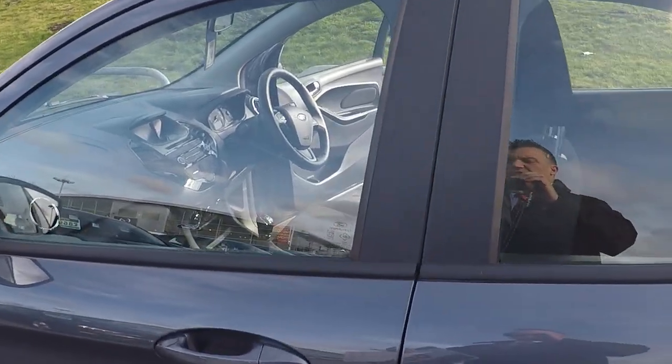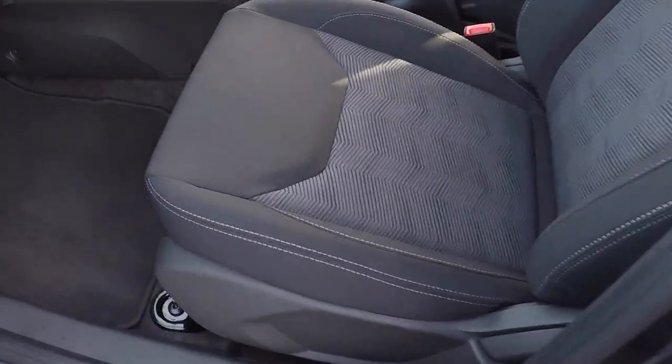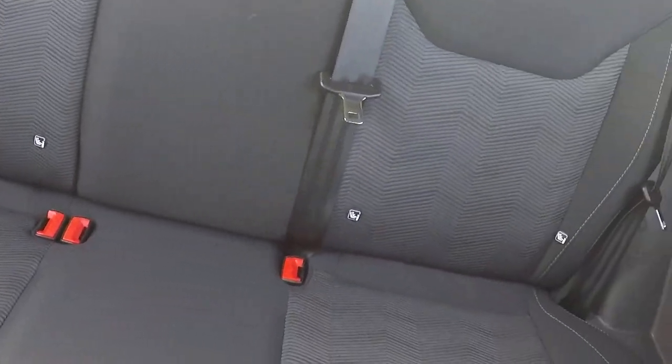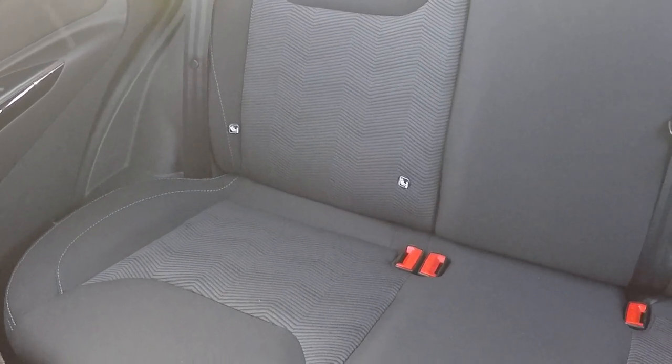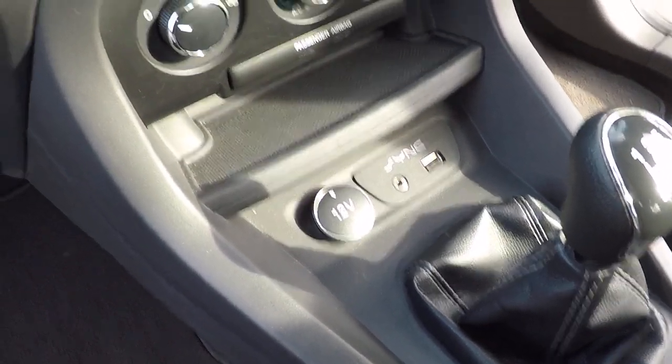Let's take a look inside and show you some of the features and benefits. As you'd expect with a car that's only covered just over 500 miles, there are no marks on any of the upholstery and no odours inside from pets or cigarettes. There's a 12-volt power supply, USB connectivity, and an audio line in.